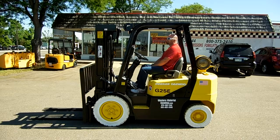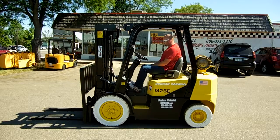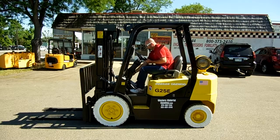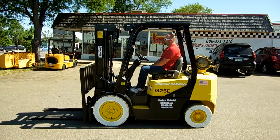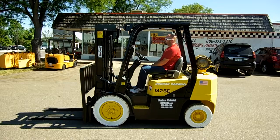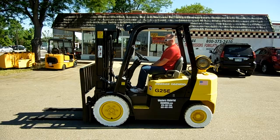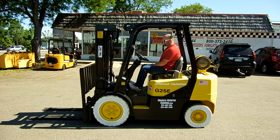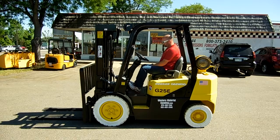Today we're looking at a 2006 Doosan 5,000 pound pneumatic. This forklift has a 186 inch triple mast, side shift carriage. It's equipped with non-marking tires and a Mitsubishi dual fuel engine that will run on gasoline or propane. Excellent forklift with only 4,450 hours. It just came back from a long-term rental at CSU — it's ready to be sold, ready to go to work for somebody.